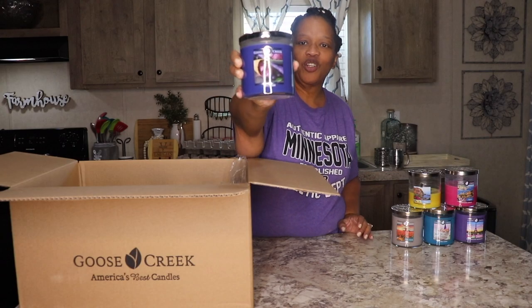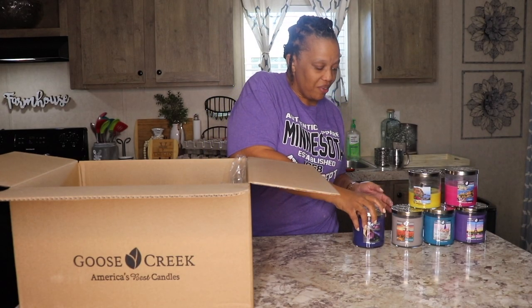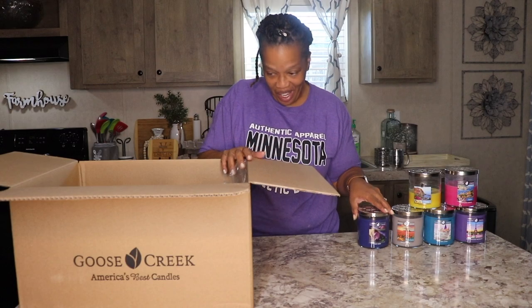This is a deep purple candle, very pretty, and very, very berry. I love it.